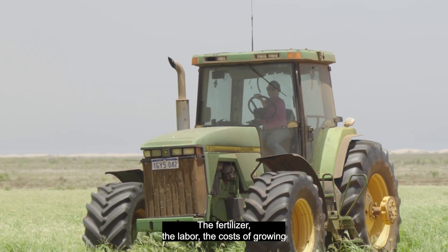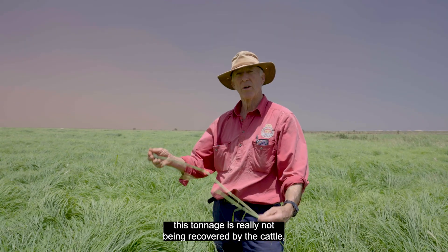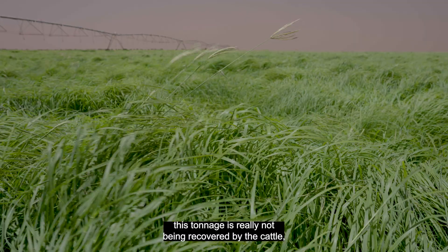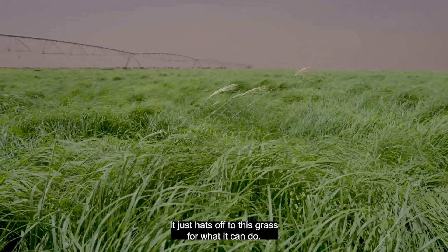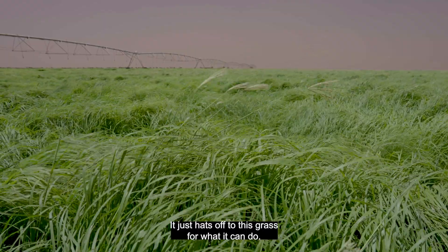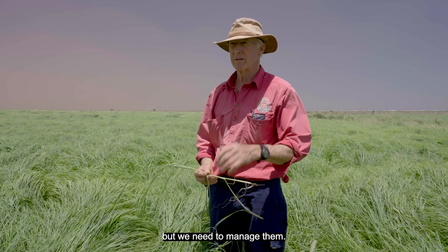The fertiliser, the labour, the costs of growing this tonnage are really not being recovered by the cattle, which is really the only way we are getting paid. Hats off to this grass for what it can do — Rhodes grass and panic grass are amazing grasses — but we need to manage them.